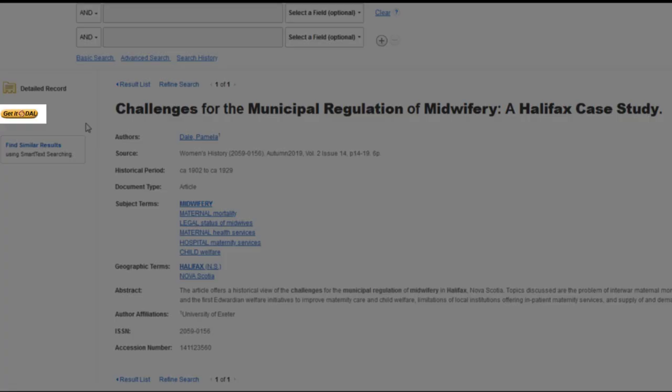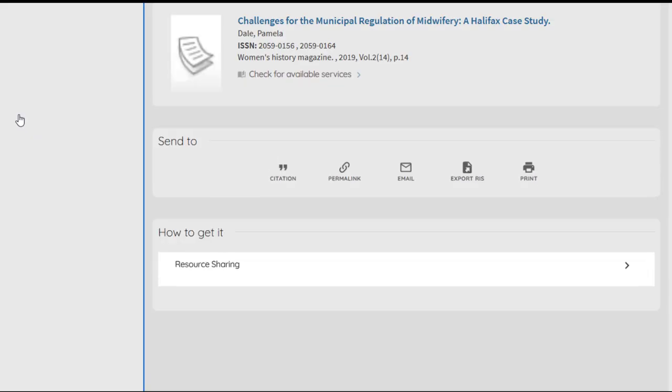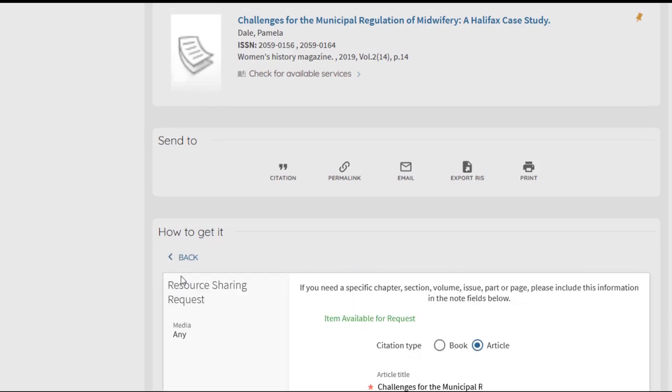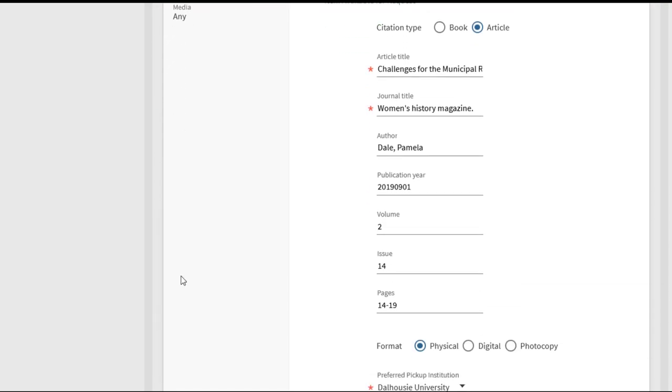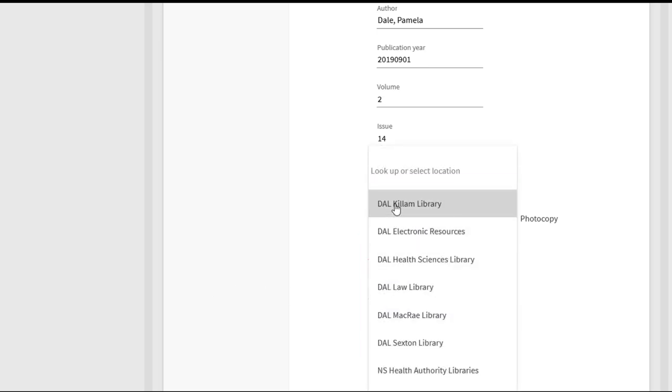First I will click the Get It at Dal link. This will bring me to the article record in Novanet. If I wasn't already logged in, this is where I would do that. Next I will select Resource Sharing under the heading How to Get It. An auto-filled form will pop up where I can verify the information, pick up location, and add any necessary comments. And this is where I can note a need by date, if that applies. When I'm finished, I will click Send Request.